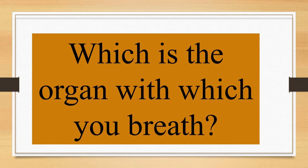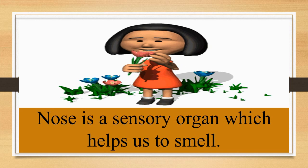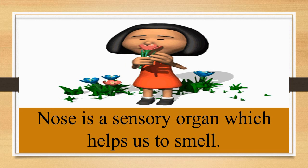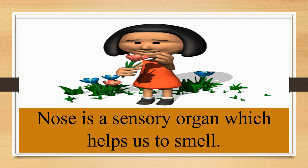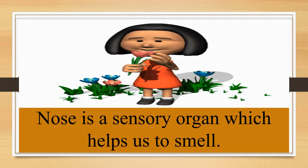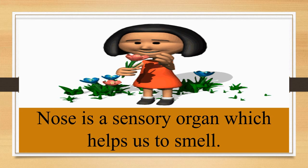Children, can you tell me which is the organ with which you breathe? The name of the organ is the nose, with which we breathe air to live. The nose is a sensory organ which helps us to smell.